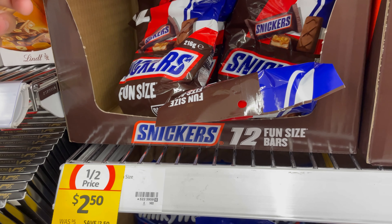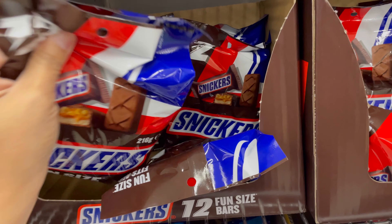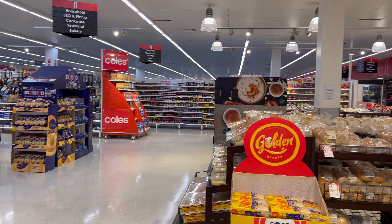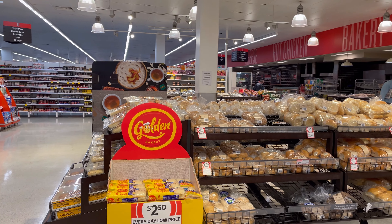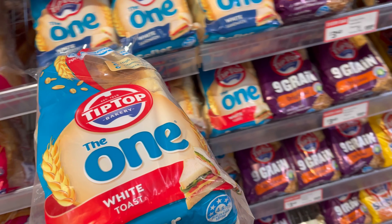This item is half price for $2.50. This is the bakery here in Coles Greenslopes. And if you notice, this is our favorite white bread — it's $3.04.